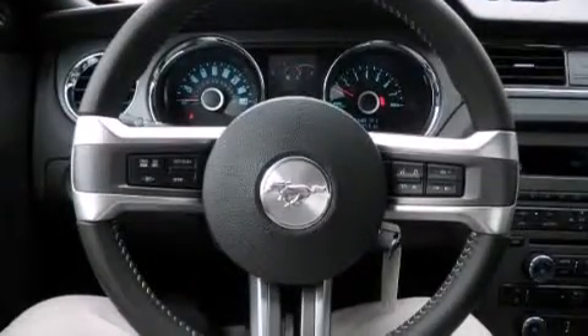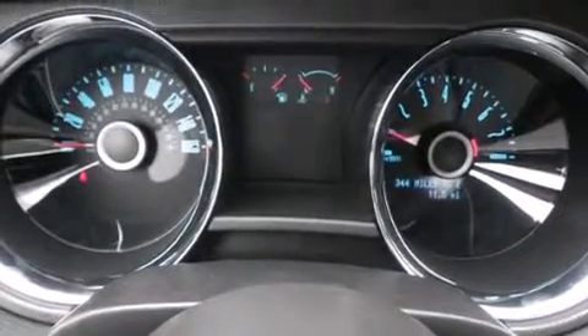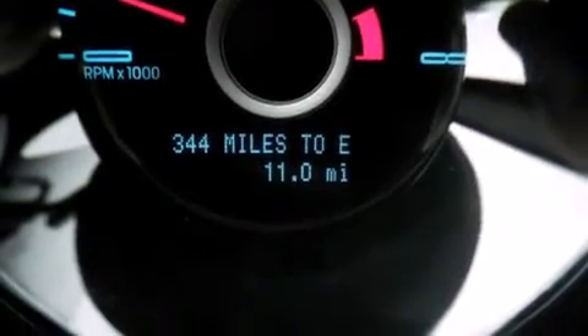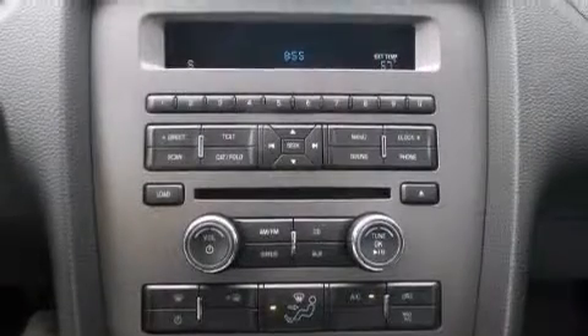The following features are also included: a pass-through rear seat, cruise control, steering wheel mounted controls, a leather-wrapped steering wheel, an illuminated driver's side vanity mirror, dual airbags, full power accessories, an anti-lock braking system, a keyless entry system, and air conditioning.